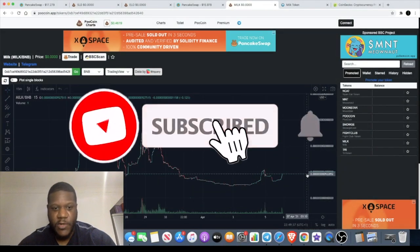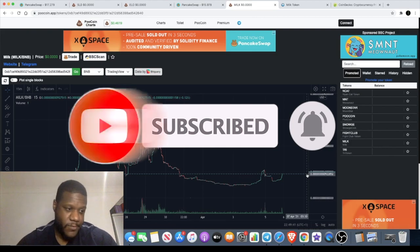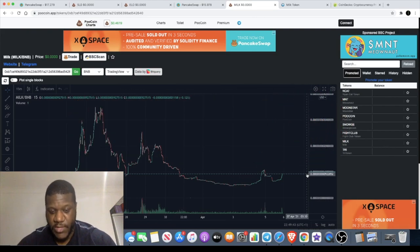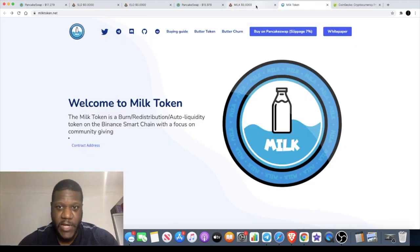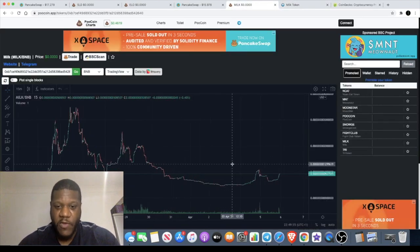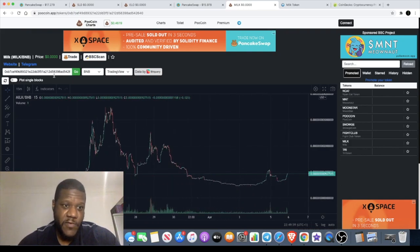Welcome back to the channel, guys. Crypto Lightsaber back again with another video — it's going to be a quick one. It is very late. There's a token I'm looking at that I've actually just jumped into. It's called MILK. You can see the chart right here. I'm going to have a quick look at the website. There's nothing very special about this token, but let's have a look.